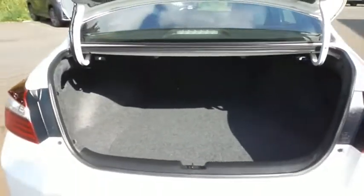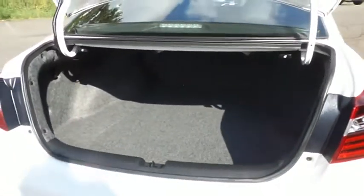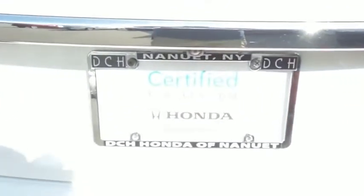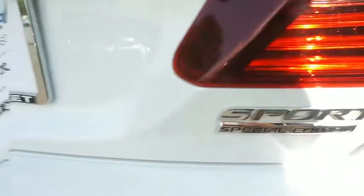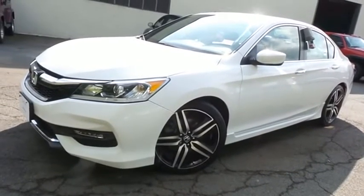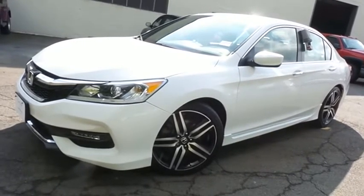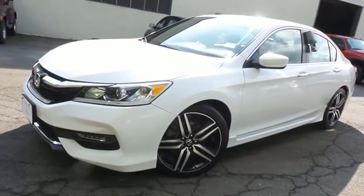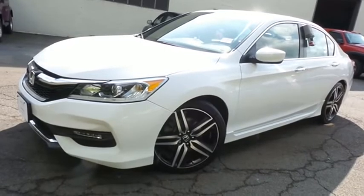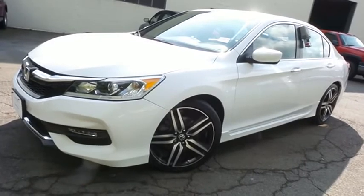This Accord offers a large trunk space. Come down to Honda of Nanuet today and test drive this gorgeous, extra-clean, fuel-efficient 2017 certified pre-owned Honda Accord Sport Special Edition with Bluetooth, reverse camera, 19-inch alloy wheels, full leather seats, heated front seats, and only 26,000 miles.